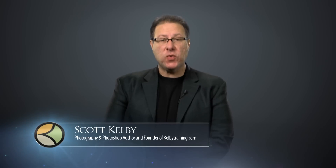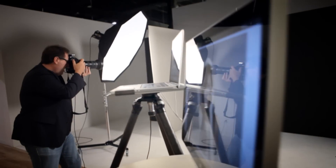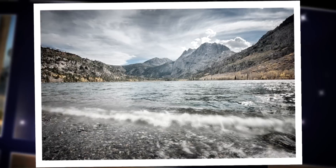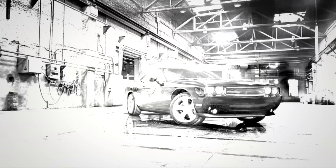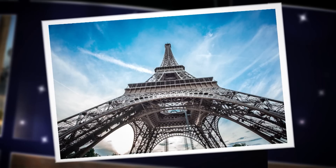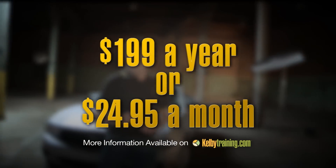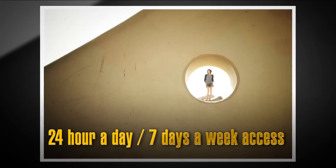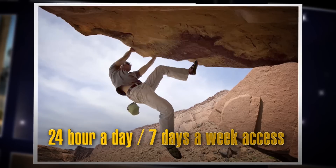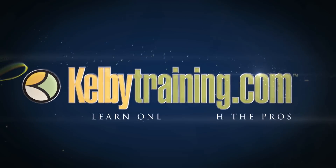Scott Kelby here, and welcome to this quick tour of our online training. We have hundreds of online classes covering everything from lighting to landscape photography, portrait photography to sports, wedding, automotive photography, food, fashion, travel — you name it. The most incredible part is the price: you get all of this for just $199 a year, or you can pay monthly for just $24.95 — with 24-hour, 7-day-a-week access from anywhere in the world. I invite you to join us today and start learning right now.